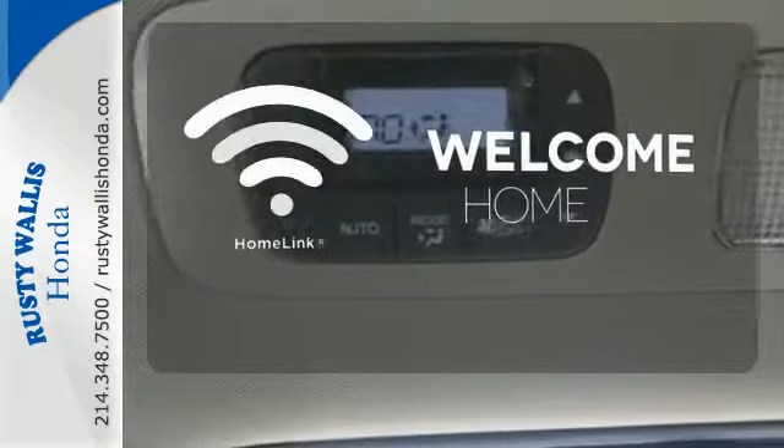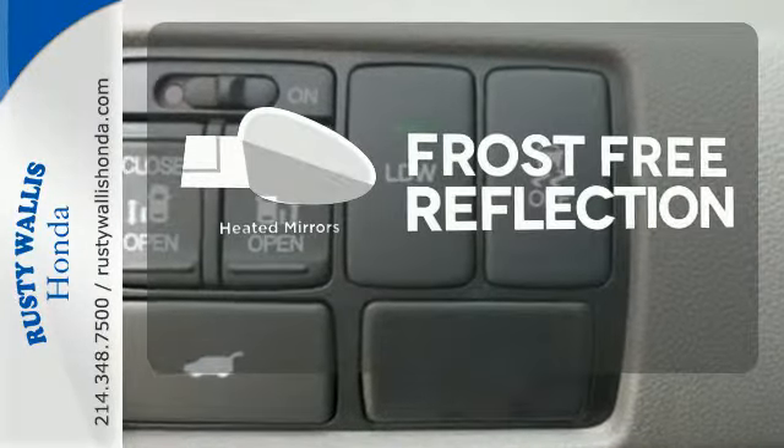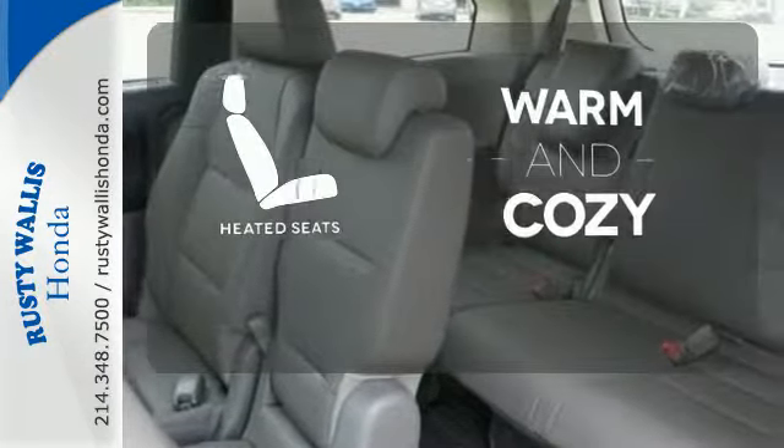Program garage door openers, gates, and lighting systems with HomeLink. Say goodbye to the frost and never leave your car with the heated mirrors. Wrap yourself in the comfort of heated seats.